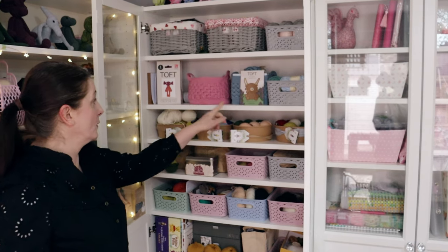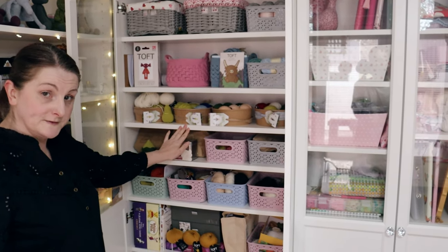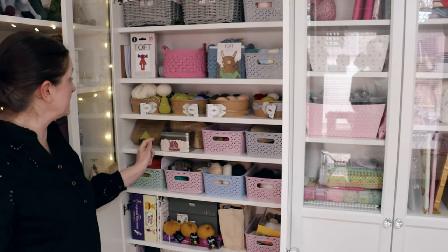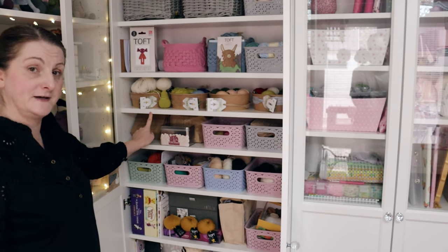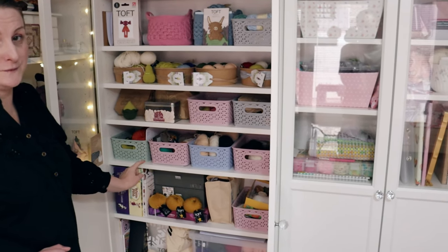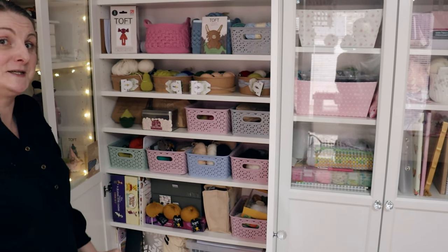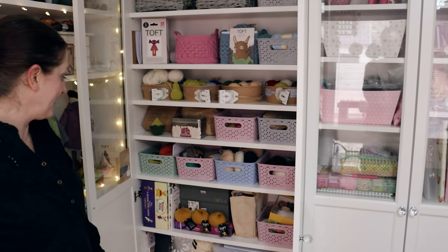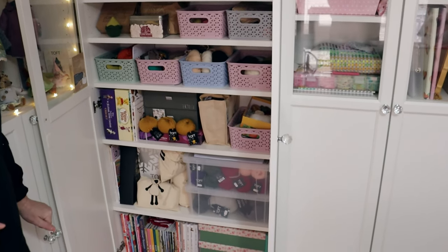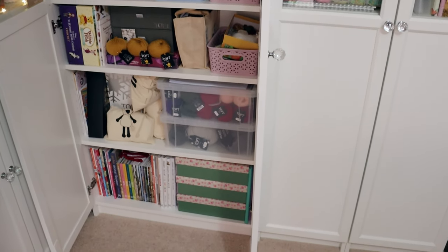And some more yarn storage - these wee tubs here are all Toft kits that haven't been started yet. They're all flowers, Toft flowers - I did start the peony, I need to finish that. But these two shelves here are all Toft WIPs, and if you look back at my crochet WIP video you'll be able to see what's in those baskets. And down below it's some yarn storage, and just some Toft stuffing and my crochet books right down the bottom.